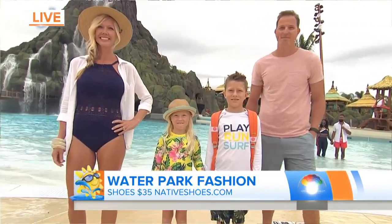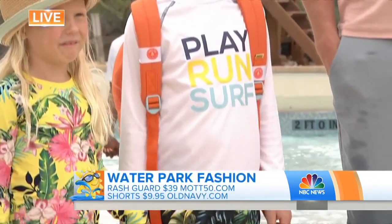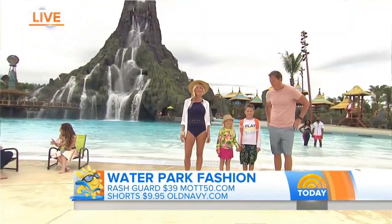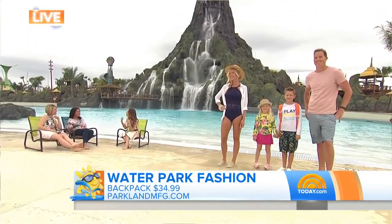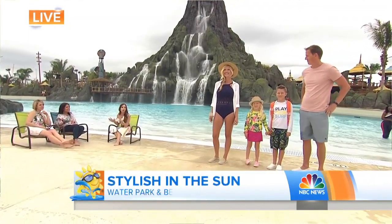And then her little brother, Grant, is also showing us how to be protected from the sun in style. He's got a Mop 50 rash guard on that comes with built-in UPF, so it actually protects him from UVA and UVB rays. Swim trunks from Old Navy, and he also has the same Native shoes. And then he's got a little backpack from Parkland Manufacturing — they make amazing backpacks with a lifetime warranty, perfect for the park.